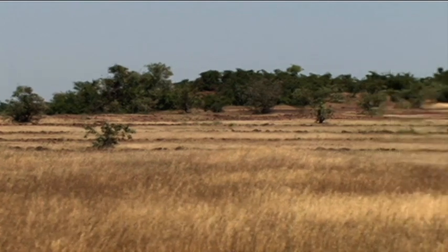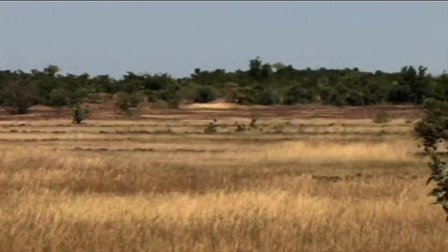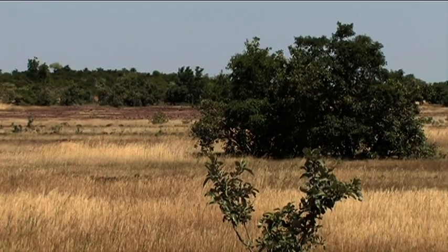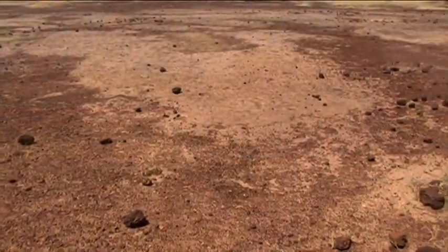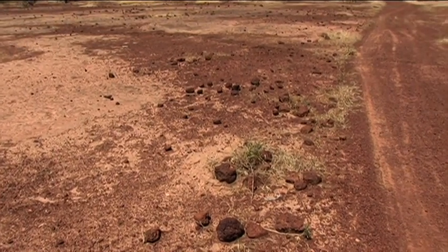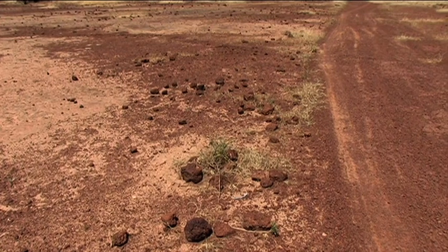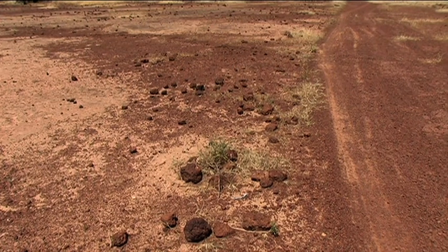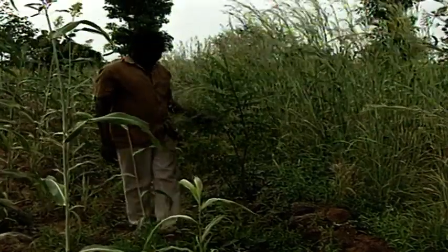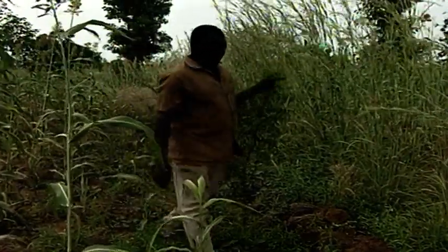Barren land has been restored. Vegetation has been re-established. Just a few metres away, the land on the other side of the road represents conditions before the stone lines were built. Farmers benefit directly and quickly, and those benefits have been sustained.